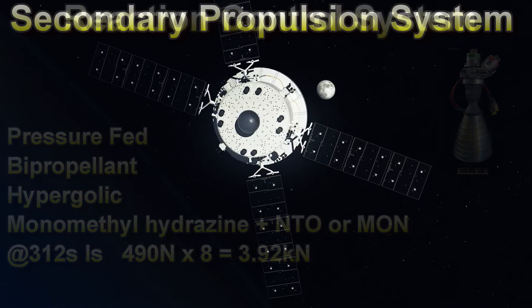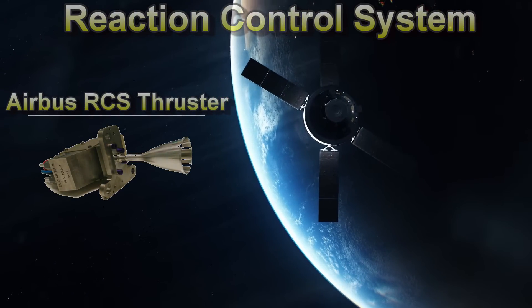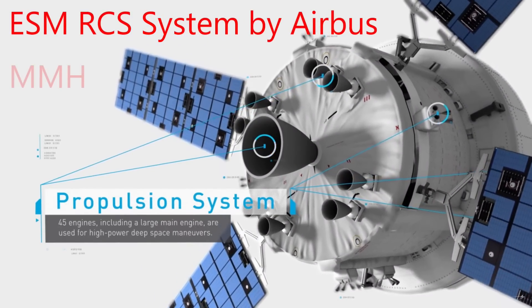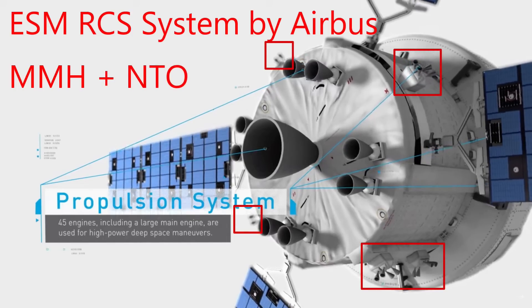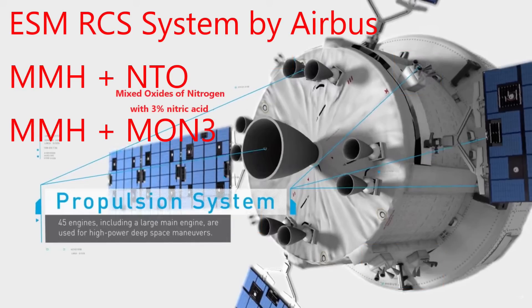Maneuvering or RCS thrust is provided by 24 Airbus reaction control system engines. These are grouped in pods of 4 engines each, with 6 pods placed around the ship. These are also monomethyl hydrazine fueled and can use dinitrogen tetroxide, MON-1, or MON-3 oxidizer. The number after the mixed oxides of nitrogen abbreviation tells you how much nitric acid is mixed in — 1%, 3%, up to 25%. The nitric acid lowers the freezing point. Think of it as anti-freeze for rocket engine oxidizers.